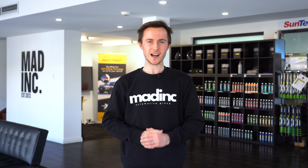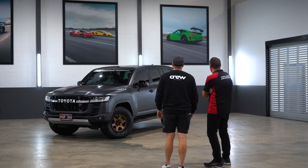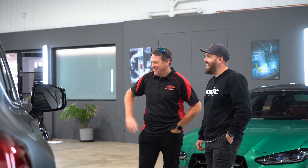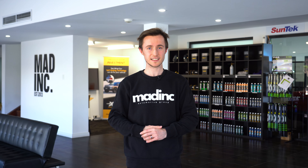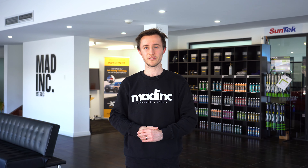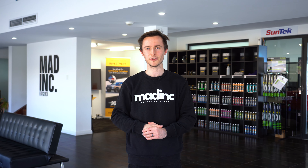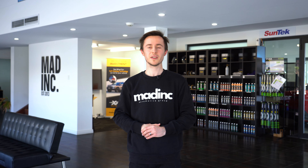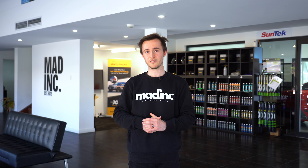Last month we had the privilege of partnering with Perth Diesel Performance, a four-wheel-drive company that specializes in modification and accessories for off-road vehicles. Together, we protected their Toyota Land Cruiser GR300 series with EXPEL's stealth paint protection film and produced a video series together. What you're about to watch is a video that completely deconstructs the entire process undertaken for the GR300 and explores each aspect of the Mad Ink process in detail. You may have seen some parts of it up on PDP's YouTube channel, so be sure to visit their page and have a look at their full build series.